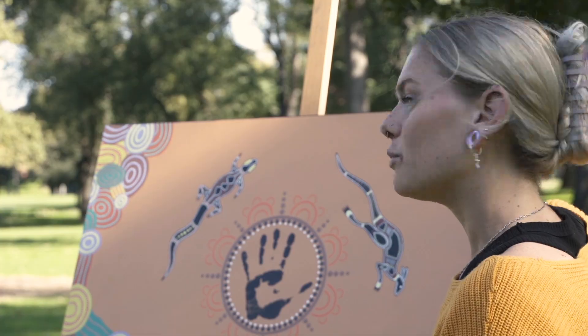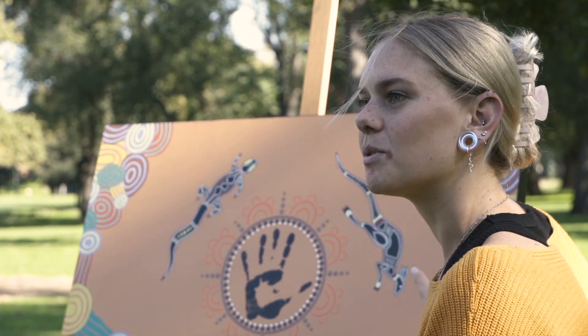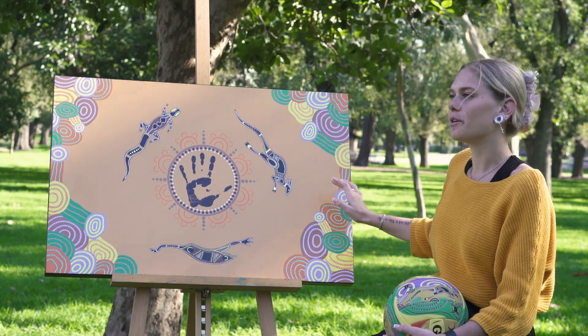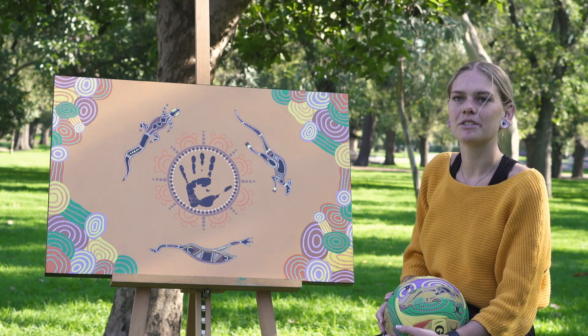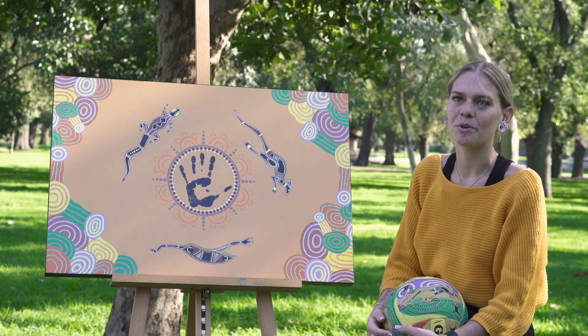I did a few waterhole symbols to make the connection symbols as well, so I wanted to make that connection through modern and traditional, but also from every sort of community joining the netball community.